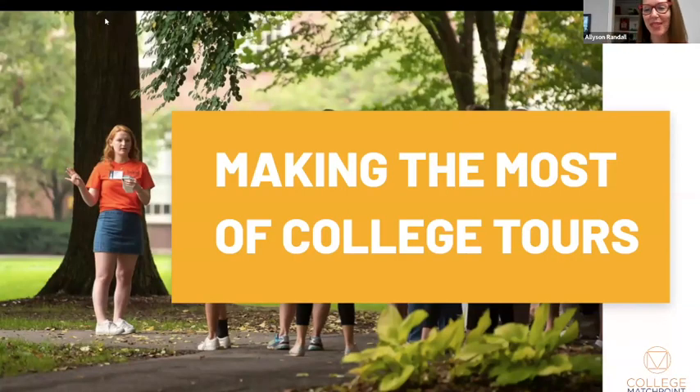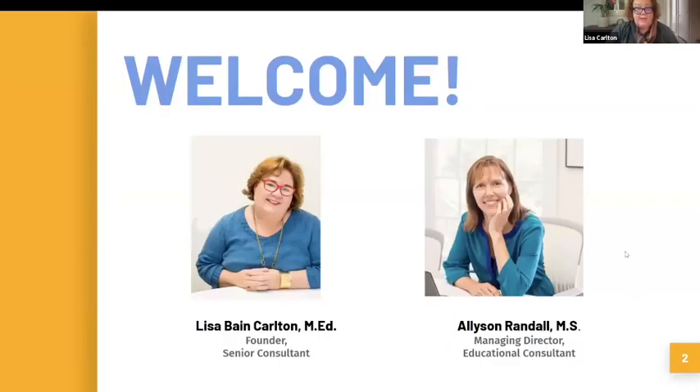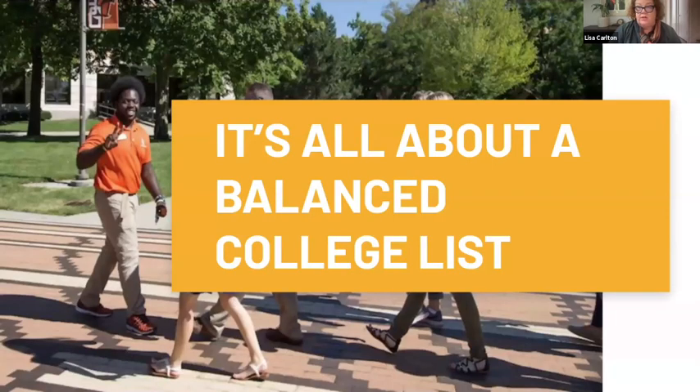Thanks for joining us for 'Making the Most of College Tours.' I'm Lisa Carlton, founder and CEO of College Matchpoint. We're so happy to have you with us today. Just a couple of housekeeping things: there is a Q&A box, so feel free to put questions in there and we'll be happy to answer those as we go along.